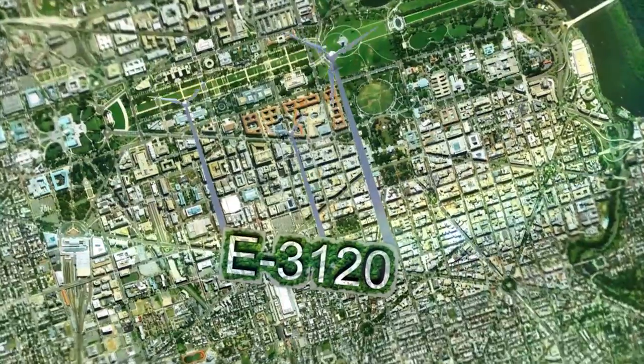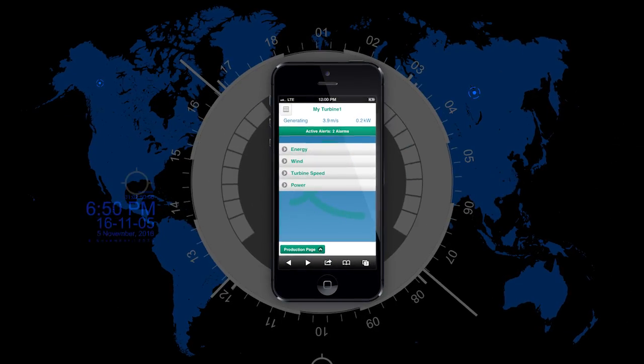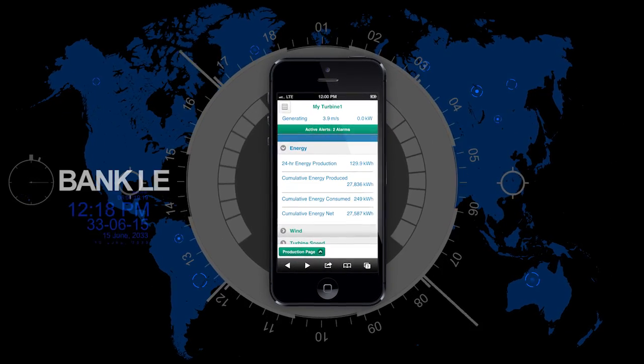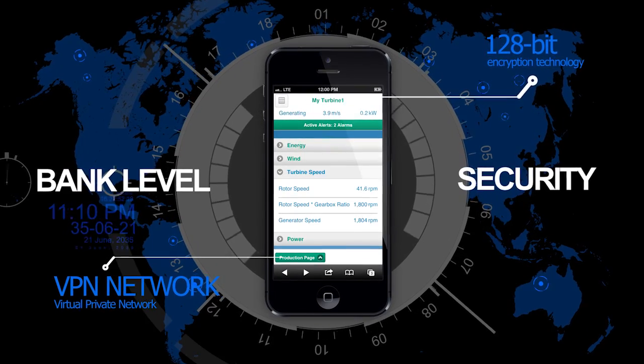You can monitor your turbine from home, across town, or across the world. All you need is a web browser to access Endurance's proprietary software, which features bank-level security on a VPN network to ensure the confidentiality of your information.